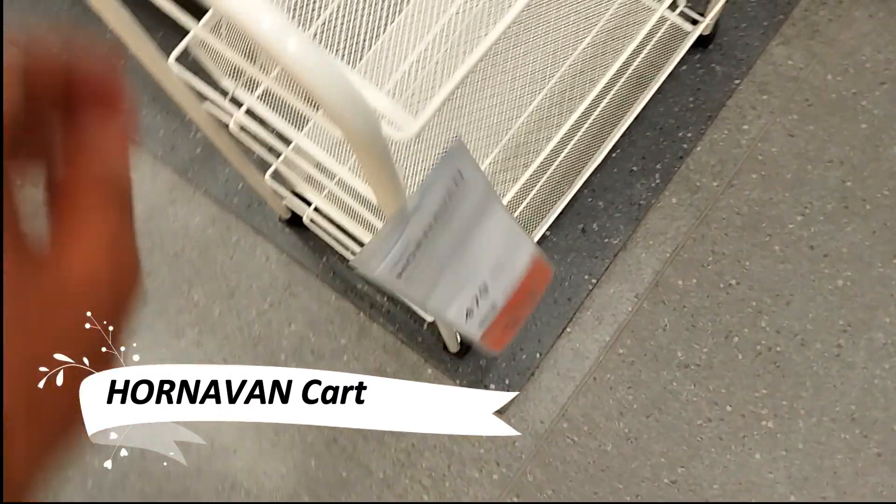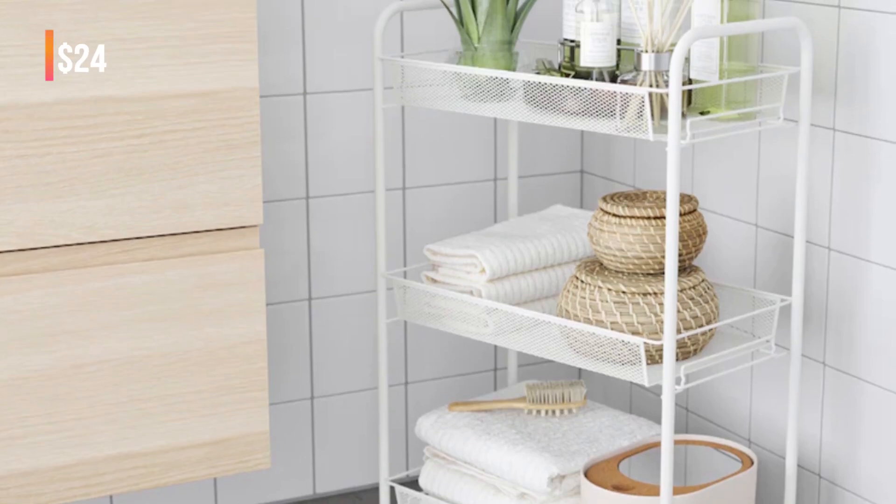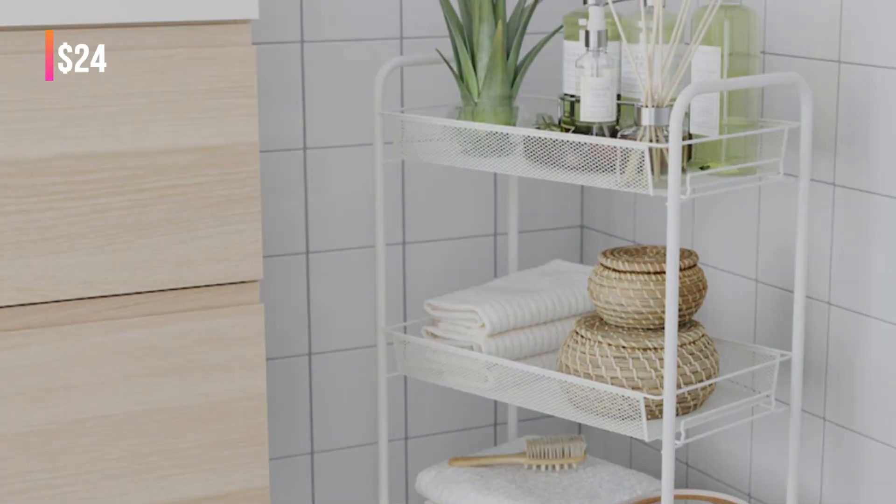Add convenience to your bathroom with the Hornivan Cart. This easily maneuverable trolley brings extra shelf space where you need it most. Its compact size allows for easy placement even in smaller bathrooms, making it a practical addition for organizing your toiletries.